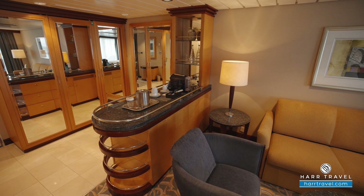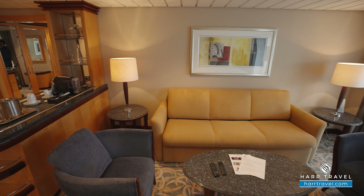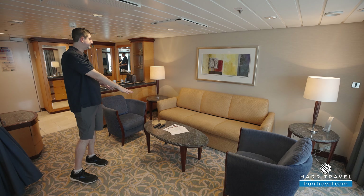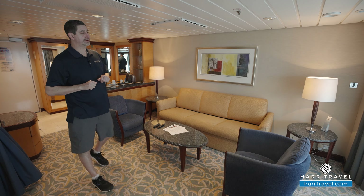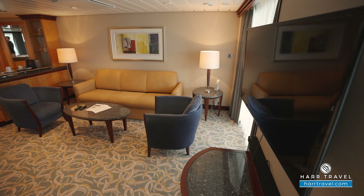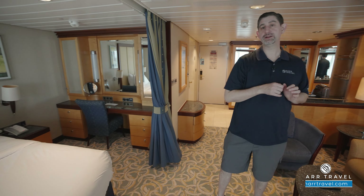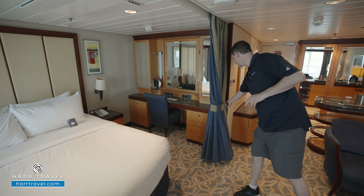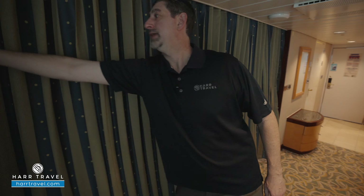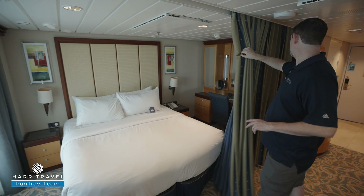As we head into the living room, you've got a really nice large, comfy sofa that does fold out so you can put two additional passengers there. You've got two more chairs, a really nice coffee table, and nightstands on either side. Here you'll find your flat panel TV — fully interactive so you can see what's going on throughout the ship — in addition to watching television. You've got a sound bar and storage underneath. This will actually open up and pull all the way shut, so that's how this becomes a one-bedroom.